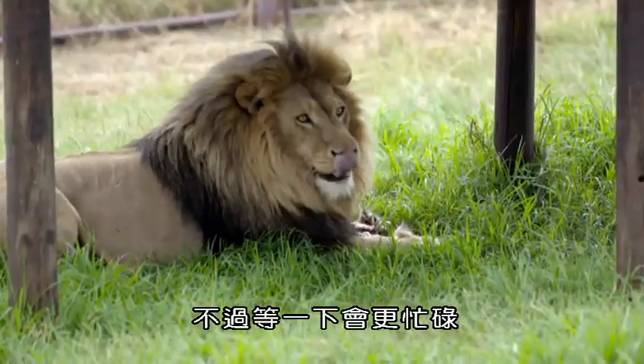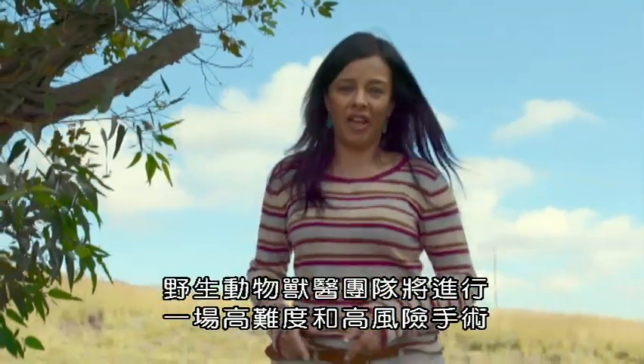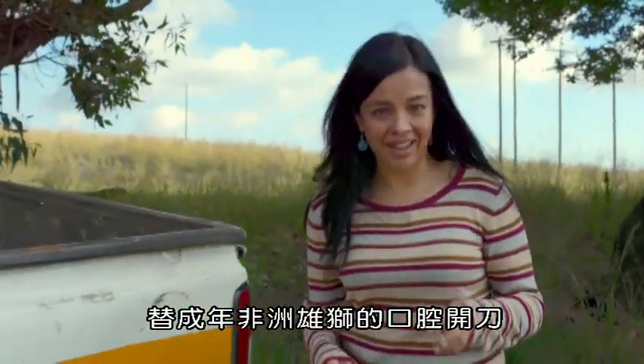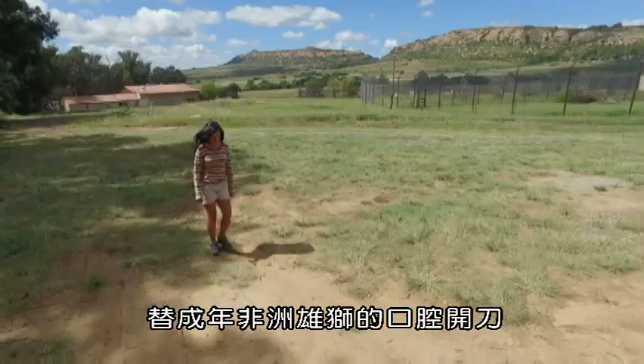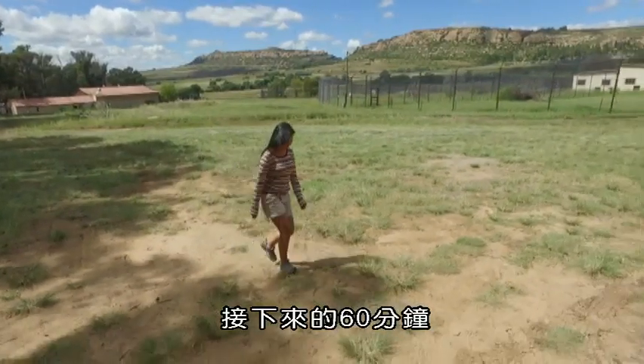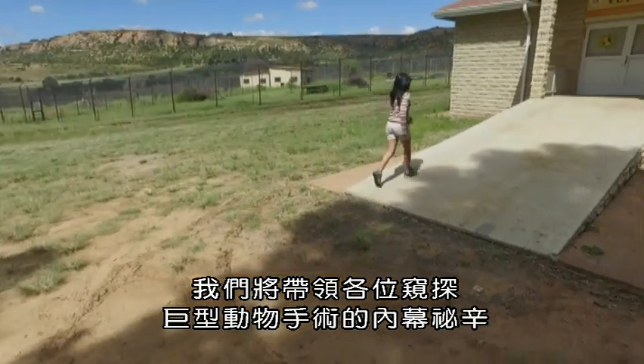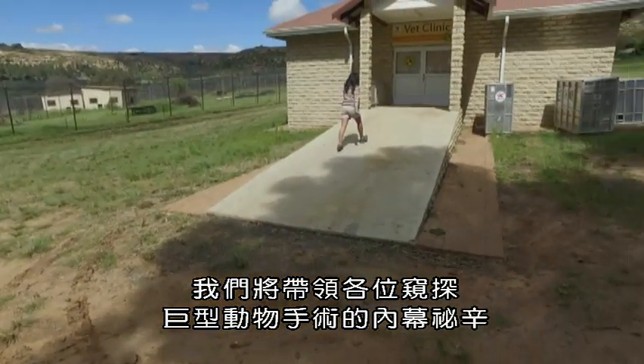It's going to get even busier around here because a team of wildlife vets are going to carry out a challenging and risky operation inside the jaws of an adult male African lion. Over the next 60 minutes, we're going to take you inside the secret and dramatic world of Big Animal Surgery.